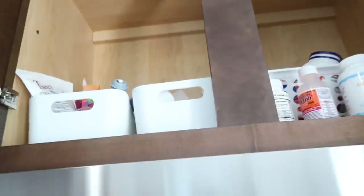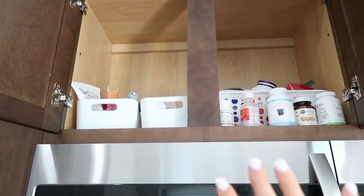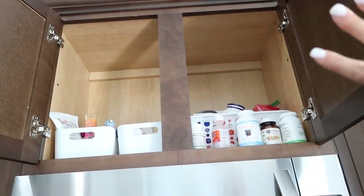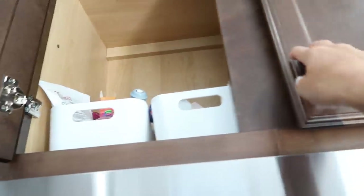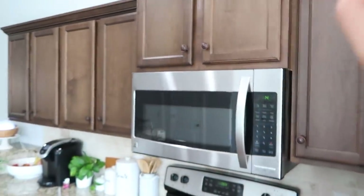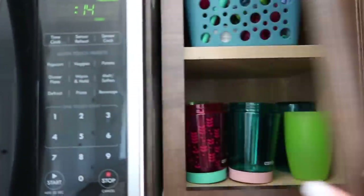Up here is our medicine cabinet — medicines, vitamins, supplements, band-aids, first aid, and the kids' thermometer — kept up high so the kids can't reach it. Honestly it's a little high for me too, so I have to use a step stool that I keep on top of the fridge.